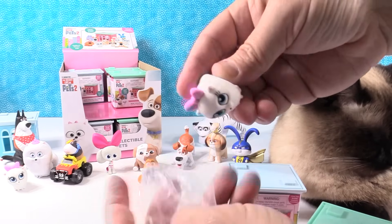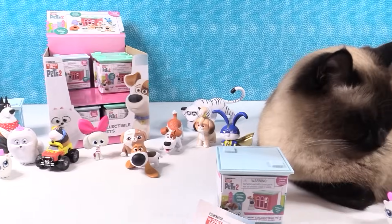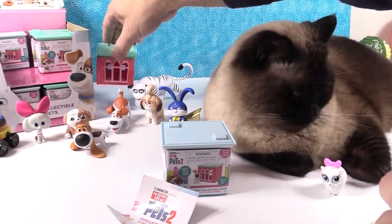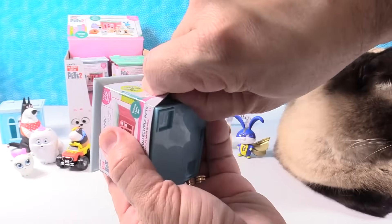Because if you get a duplicate, you can share with a friend. I will share with Simon. Simon has a Gidget — oh look, he's sniffing Gidget. Good job, Simon.